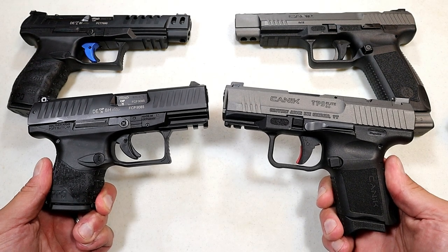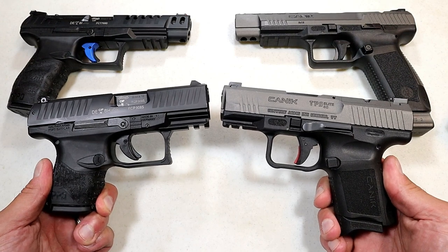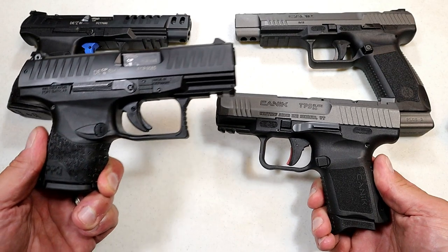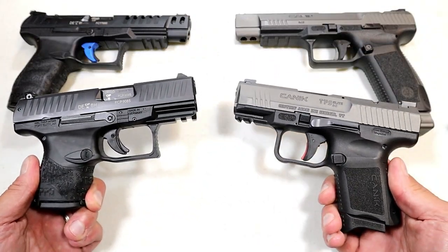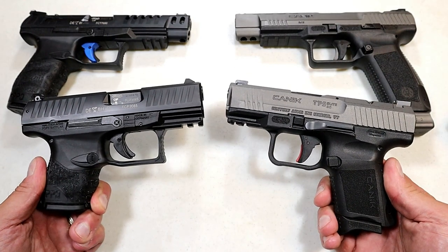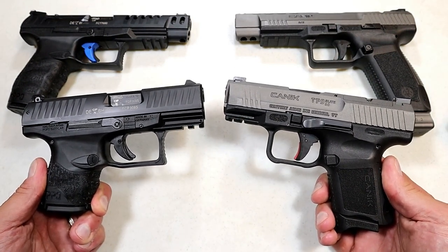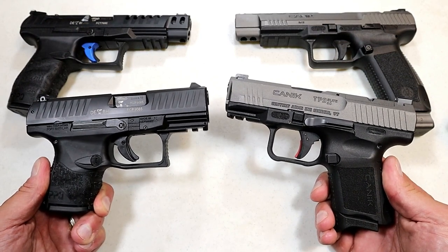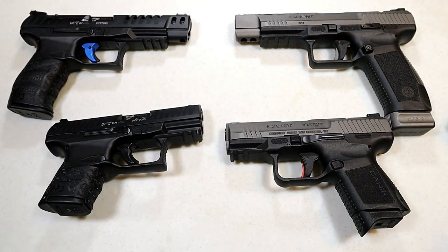Hey there friends, thanks for checking in. It's time for another handgun showdown where the viewers of this channel decide which manufacturers create the better handguns. This one we are matching up Walther versus Canik. Many fans of each manufacturer, and I think this will be a very tight showdown. Some people say that they share technology — I'm really not sure about that, but I'm looking forward to this.